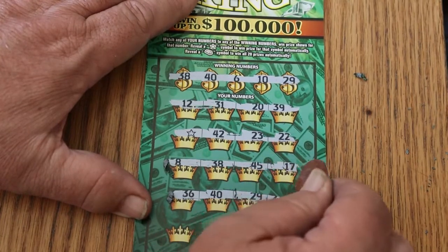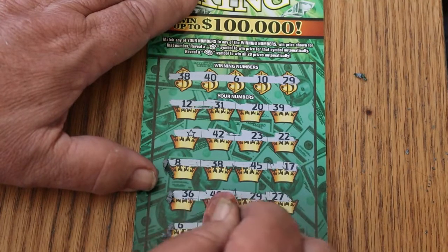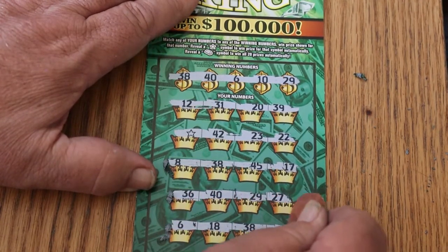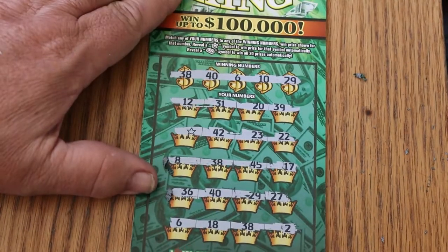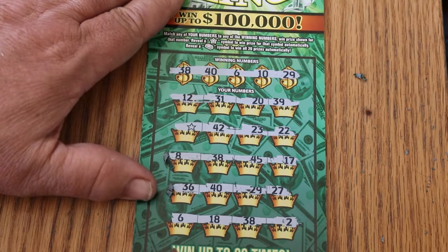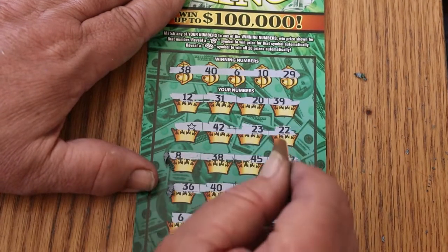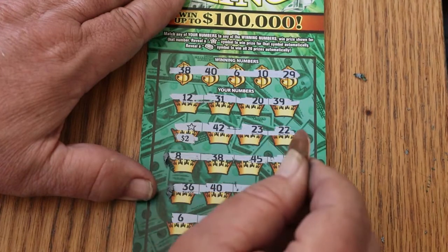We got a match there. $29 — we have a match. $27, $6, $18, $38 — we have a match. And $2. So we have multiples here. This ticket will tease you in the most cruel ways. Let's get cranked up here. $12, $31, $20, and $39 is no good. $2 under the star — not shocked.